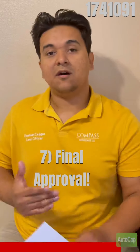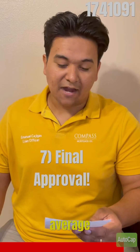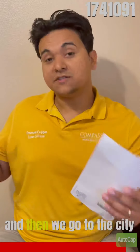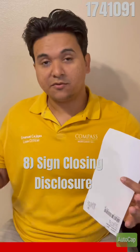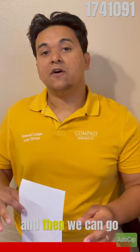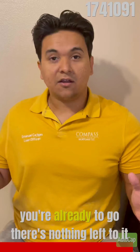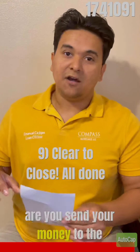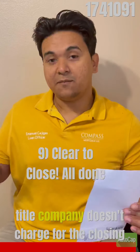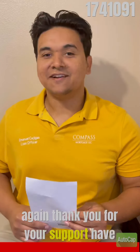Once you have everything complete, you get your final approval. Typically it takes about 30 days, possibly 45, but usually 30 days or less is the average. Then we go to the closing disclosure (CD), where we have all the correct numbers, and we'll send that over to you to sign. Once you sign that and get a clear to close, which means you're all ready to go and there's nothing left — you'll send your money to the title company in charge of the closing, and then we can close.